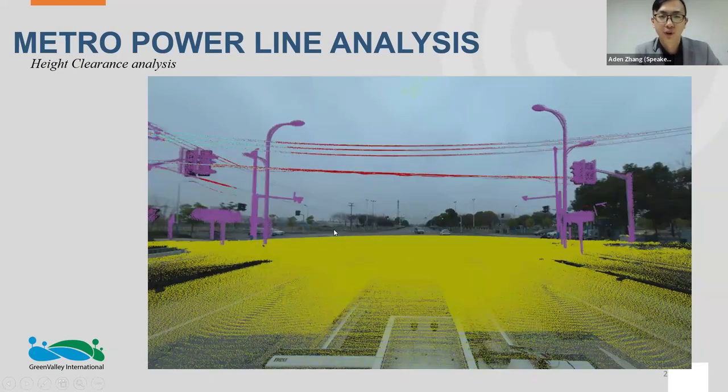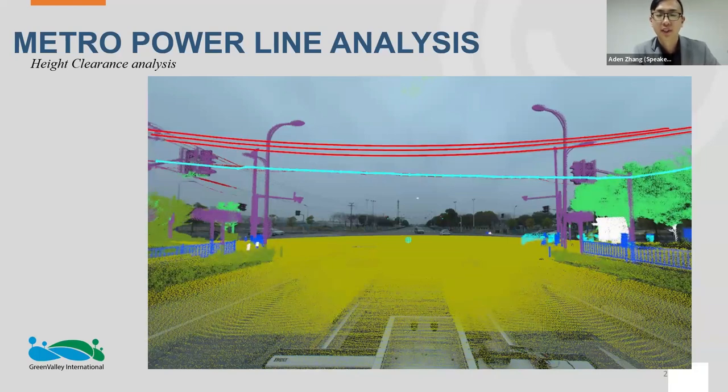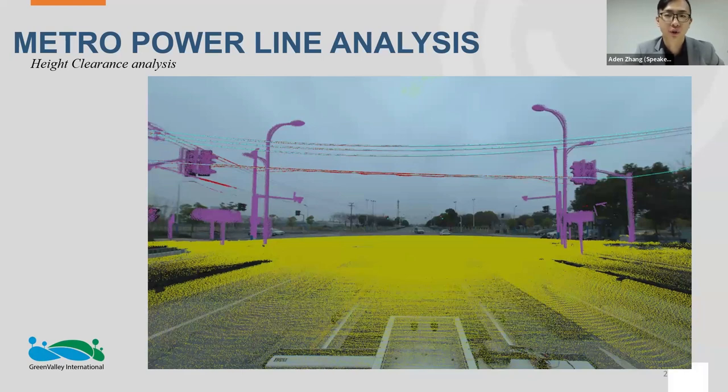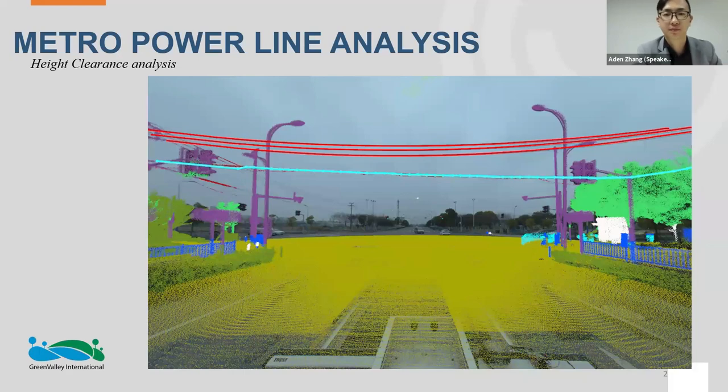Apart from powerline encroachment analysis, we can also run catenary clearance analysis — finding the center or lowermost clearance of your lowest scissor crossing. Again, as you run that function, a report is automatically generated with the position and height of the lowest hanging conductor.